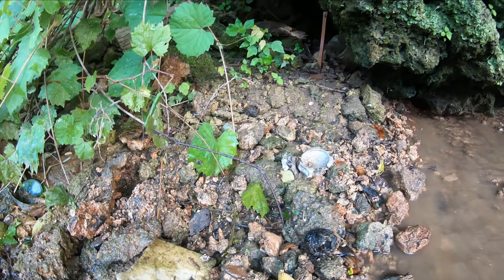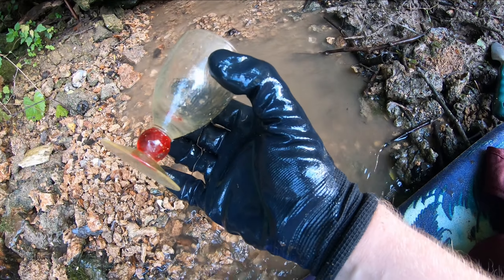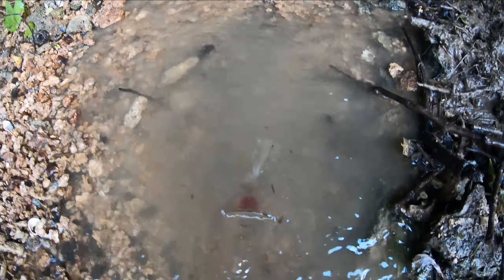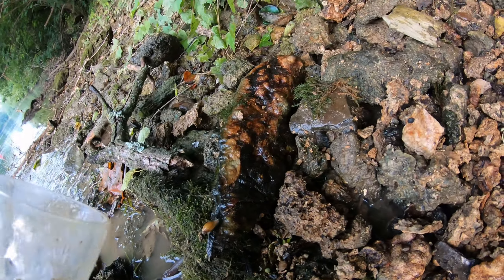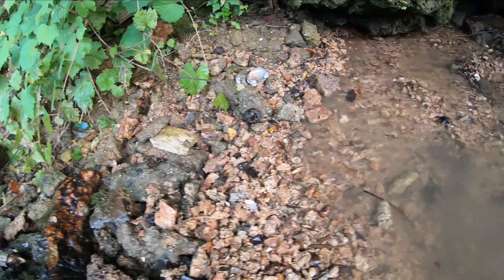What the heck is this? Oh, that's actually glass — doesn't look very old, but it is in one piece. It has little flower etchings on it. Okay, I'll keep that.